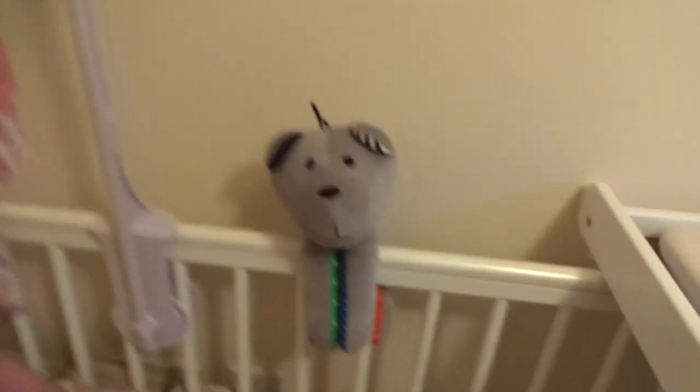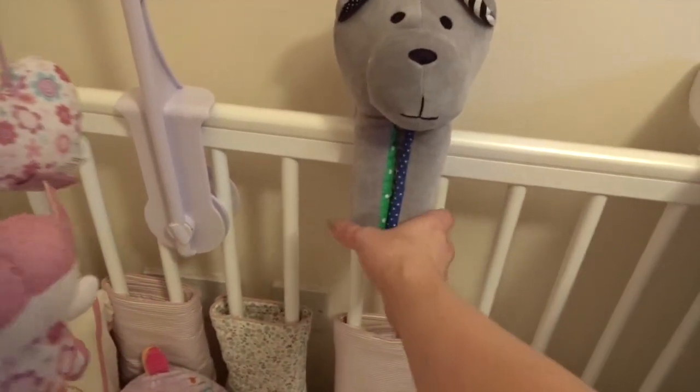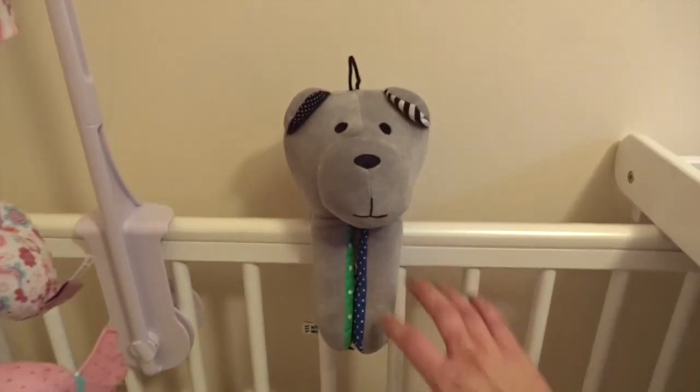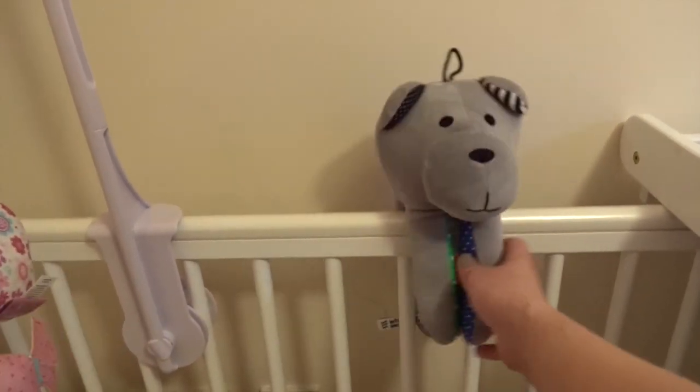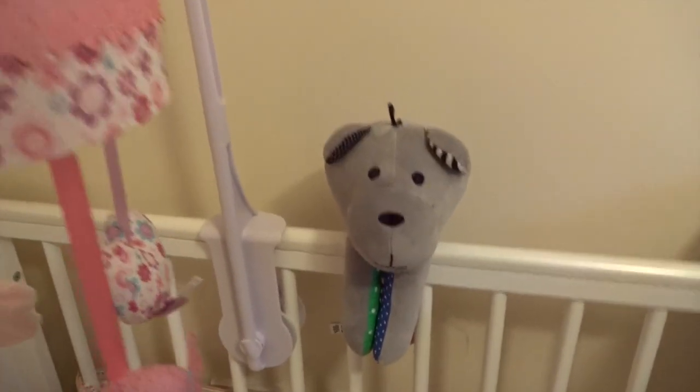Then she's got her Whisper — I've done a review on this, I'll link it down below — but it basically is the toy that plays white noise, so it really helps to settle babies. I'm really looking forward to using that because Sienna loved white noise.